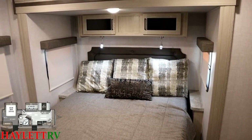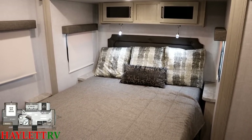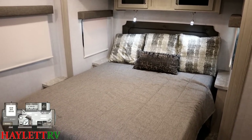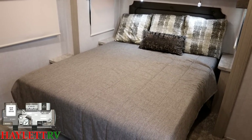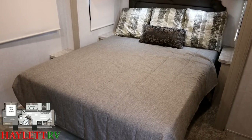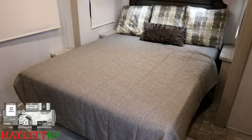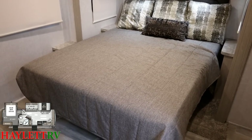One of the main differences between the 2608 Rockwood and the 259FKDS Freedom Express we also carry at Halet RV: they're both very similar — both just under 30 feet, both potentially half-ton towable with the right vehicle, both front kitchens with rear bed slides. The Freedom Express has a 70 by 80 king; this has a 60 by 80 queen, but it has more room to walk around.